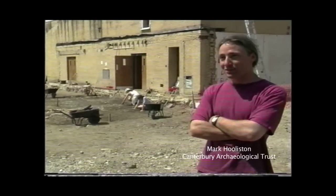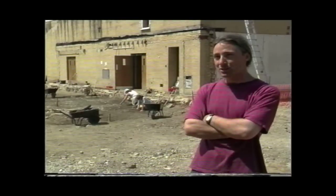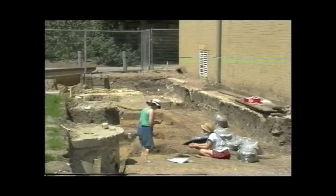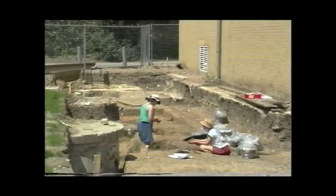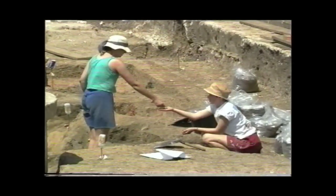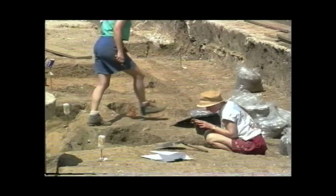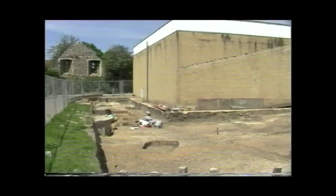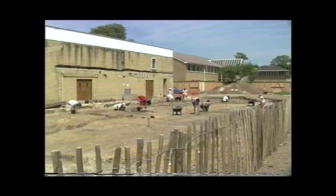We're now six weeks into the excavation. The first five were spent doing the side areas, the northern and southern areas, which we've now finished and totally excavated. A very interesting cross-section of features included late Saxon pits full of iron slag and evidence of domestic occupation, pottery, oyster shells, animal bone, some boundary ditches, and over the far side an early medieval tanning pit.